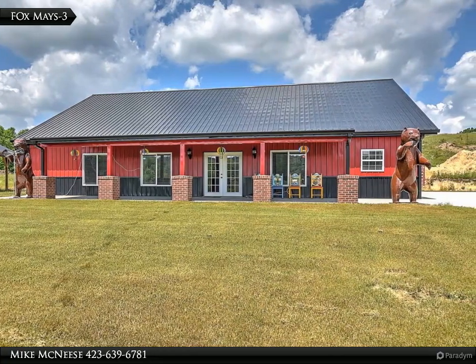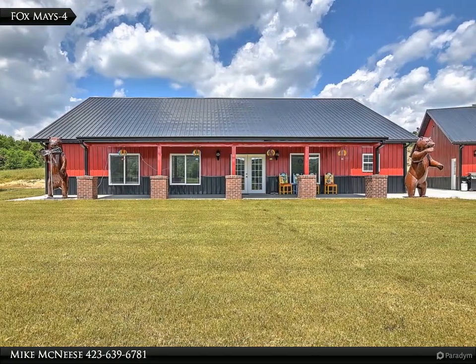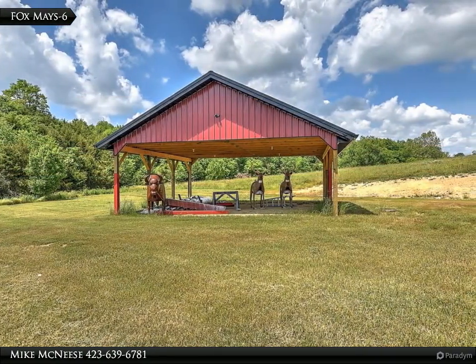The great room features tongue and groove walls, metal ceilings, and the most amazing floors — metallic epoxy for a marble swirl look throughout the home — along with large multi-blade ceiling fans.